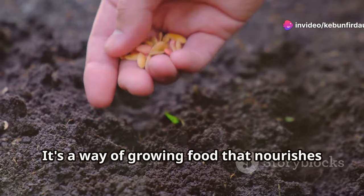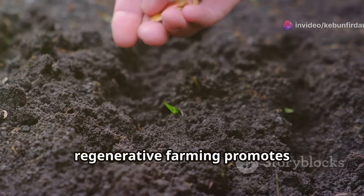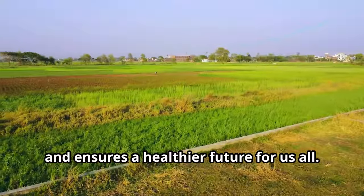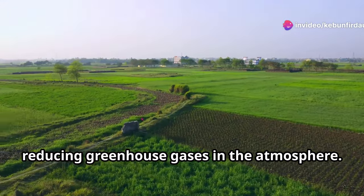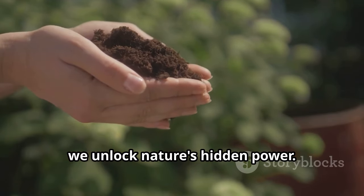It's a way of growing food that nourishes the soil. By avoiding chemical fertilizers and pesticides, regenerative farming promotes biodiversity and soil resilience. This approach helps combat climate change and ensures a healthier future for us all. Healthy soil sequesters carbon, reducing greenhouse gases in the atmosphere. By understanding and nurturing the soil, we unlock nature's hidden power.